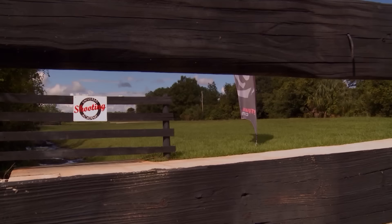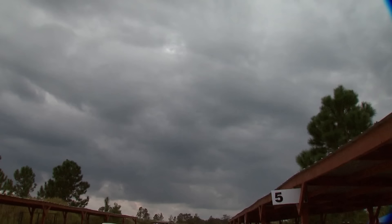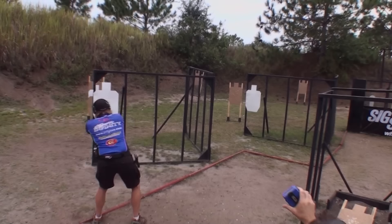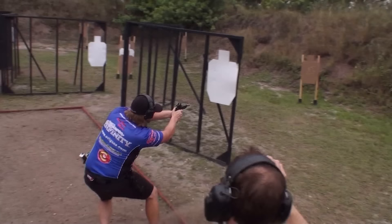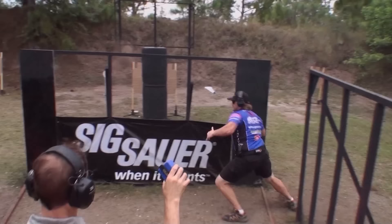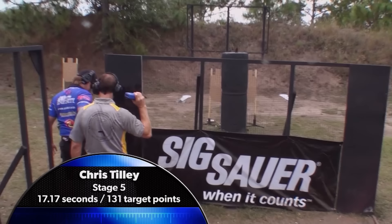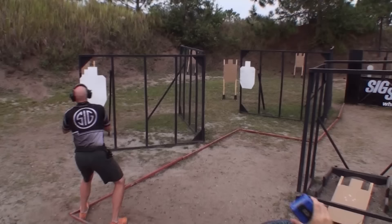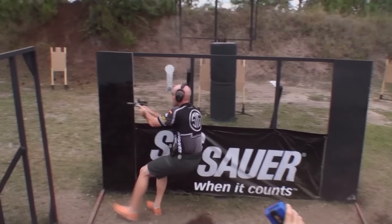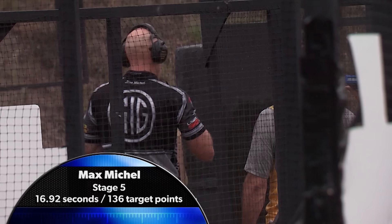There is one variable at any match that no shooter can control — the weather. Central Florida in October can definitely be unpredictable and challenging. It's the final day of competition for the Open Super Squad, and there are a couple of high-value stages on the agenda. Stage 5, known as Anger Management 2, has 145 points available with another challenging unloaded-on-the-barrel start. Chris Tilley tackles it in stride — 17.17 is solid. Now it's Max, and with the match winding down, he needs to gain some ground on Chris's lead. Chris left a little on the bone here and Max is going for it — 16.92 and 136 target points will help. Casey Eusebio would need a series of miracles to win, but he's not giving up. With nothing to lose, Casey lets it all hang out, going 15.76 and taking full match points for the stage.